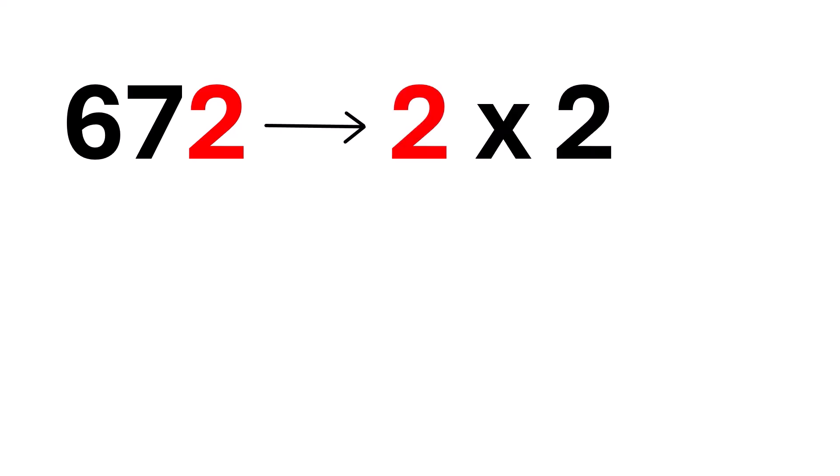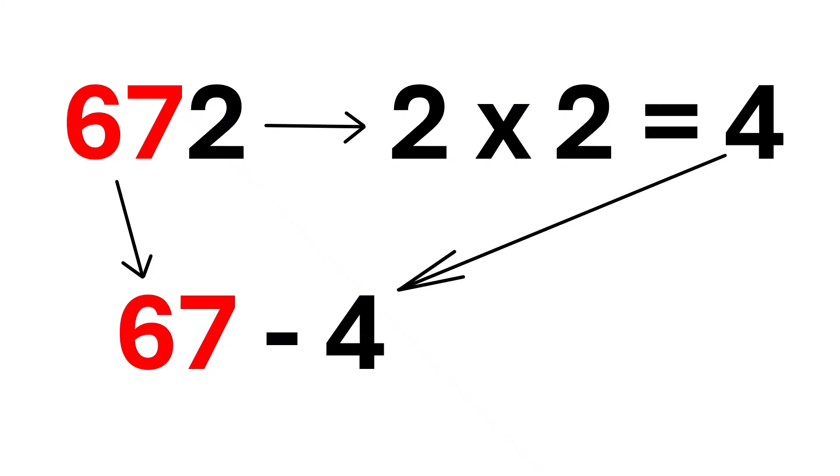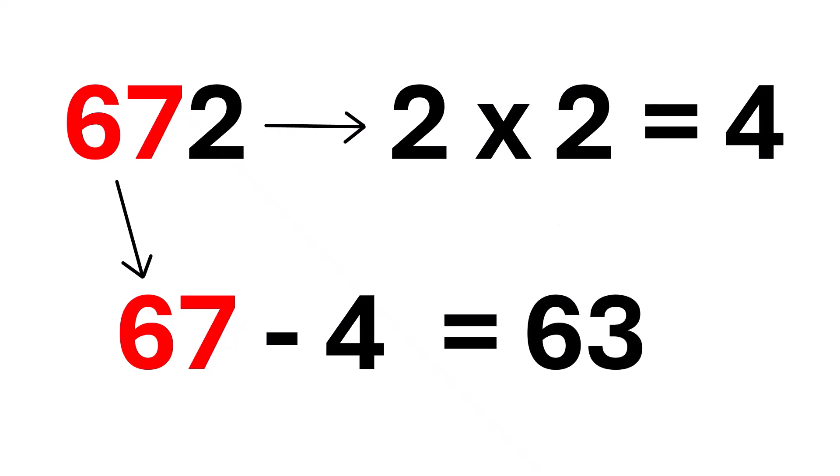First, take the last digit, that's 2. Now, double it — 2 times 2 is 4. Next, take the rest of the number, which is 67. Now, subtract the number we just got.